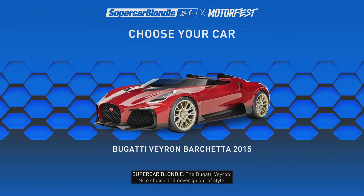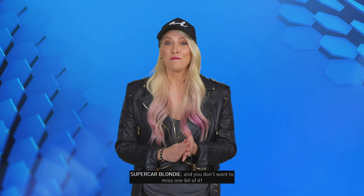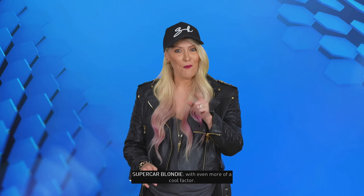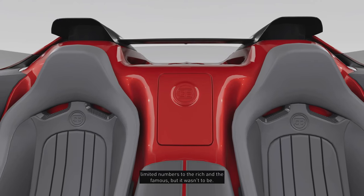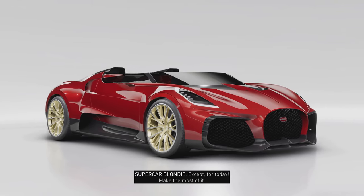The Bugatti Veyron — nice choice. It'll never go out of style. We're about to see the Bugatti Veyron Barchetta in action and you don't want to miss one bit of it. This Bugatti is a jewel that you'll see nowhere else. It's based on a Veyron Grand Sport Vitesse with even more of a cool factor. Originally, they were going to sell this car in very limited numbers to the rich and the famous, but it wasn't to be. So now there's only one in the world and it lives in our dreams — except for today. Make the most of it.